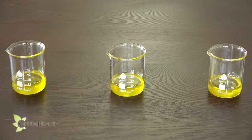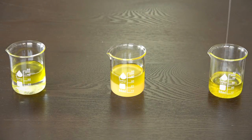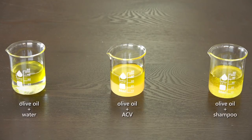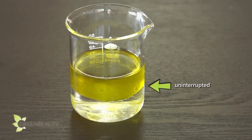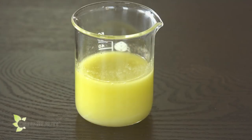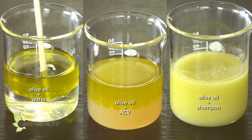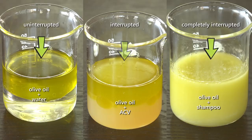Here's a clearer way of seeing what I'm talking about. All three of these beakers have olive oil in them. I'm mixing water in the first beaker, apple cider vinegar in the second, and shampoo in the third. We all know water and oil don't mix, so we see clear uninterrupted oil sitting on top of the water. With the apple cider vinegar and oil mix, we see a separation but the oil is a lot cloudier and interrupted. And with the shampoo and oil mix, the oil is completely interrupted. This example is meant to show you that while apple cider vinegar won't remove the oils from your hair like shampoo will, due to its acidic pH, it will help break up the oils so they can move and coat your hair more easily.